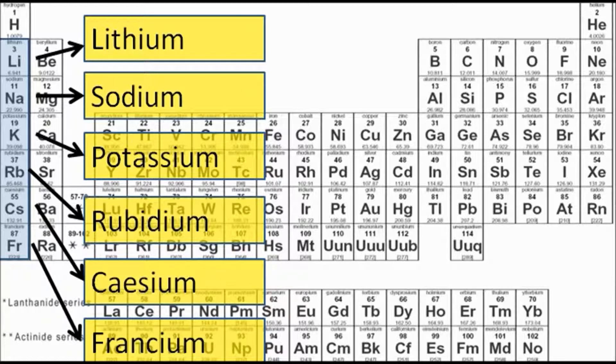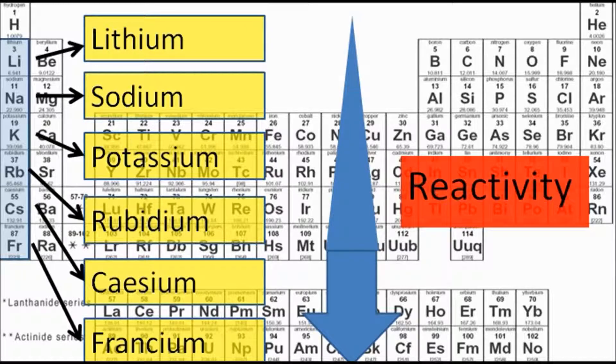There is a pattern to the group 1 alkali metals, and that is that they get more reactive as you go down the group. That's a trend that occurs in these alkali metals. So lithium is the least reactive of them all, and francium is the most reactive of them all. To understand why this is, let's have a look at two examples — lithium and cesium.